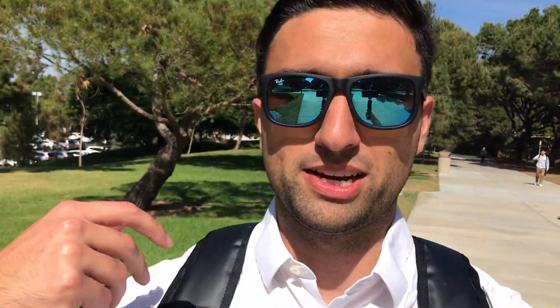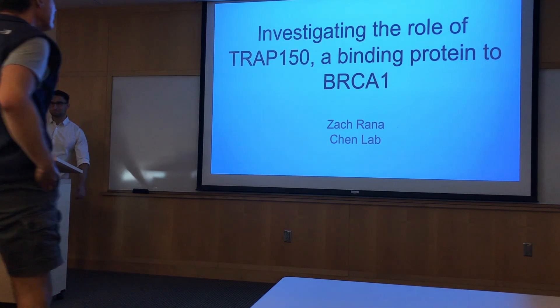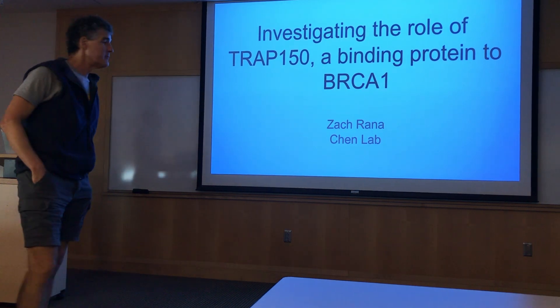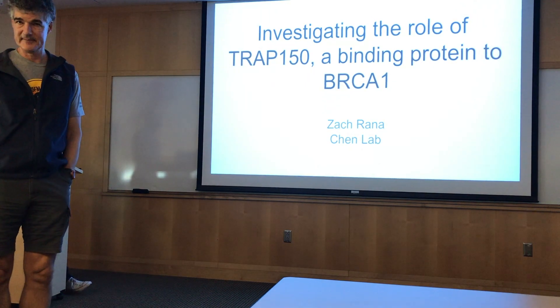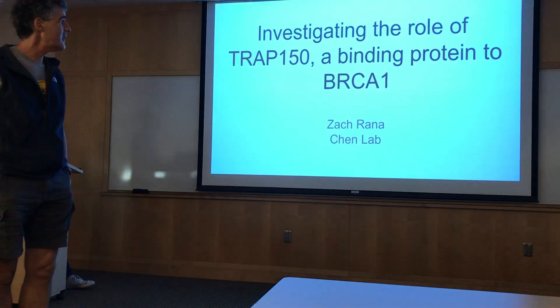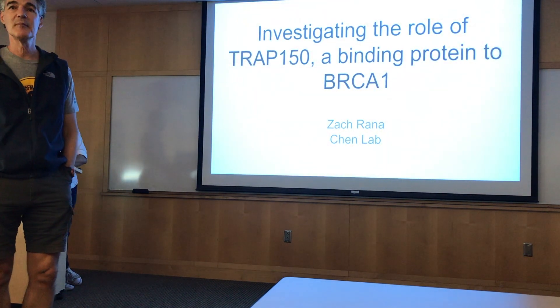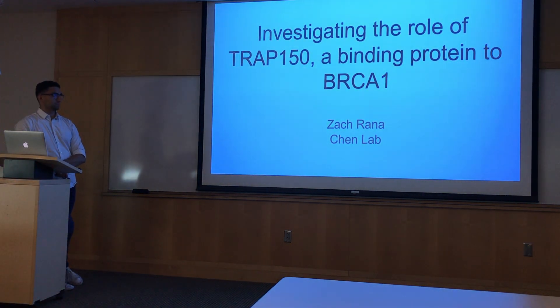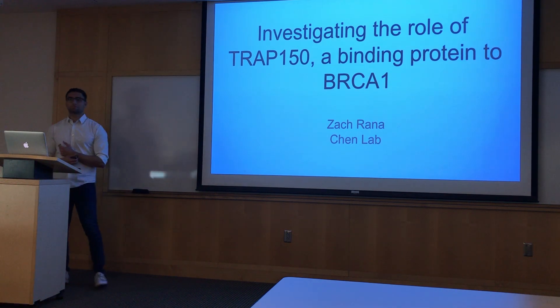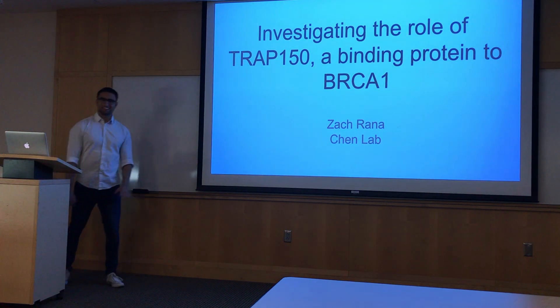Okay, so now we're going to have something completely different. Of course medical scientists are very interested in what genes cause what, and as Zach is going to tell us, it could be more complicated than people thought, because proteins interact with these genes and turn them on and off. He's going to tell us the research he's done along these lines.